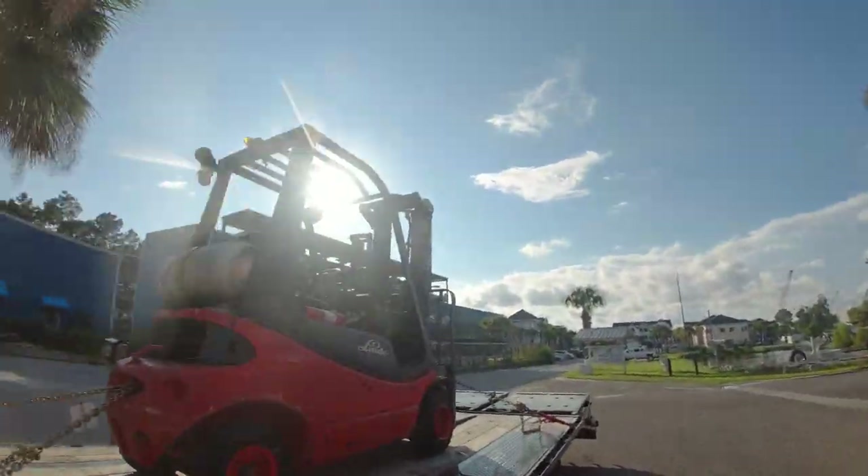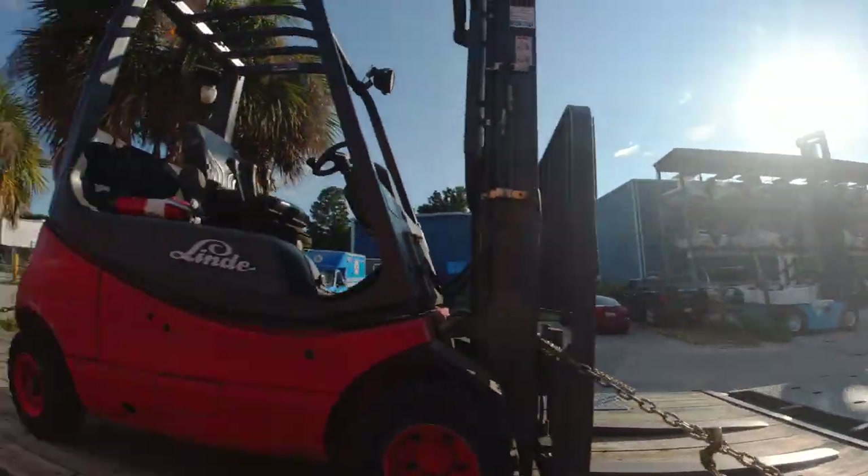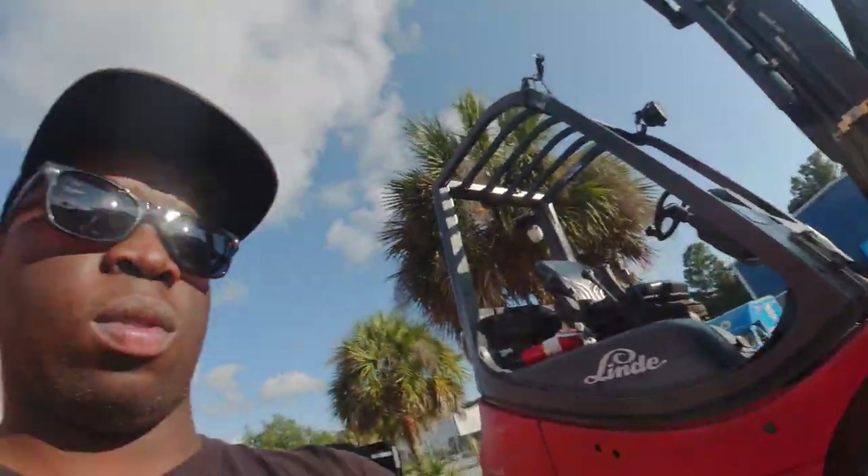We are at a marina on Daniel's Island and we're going to get this thing unloaded. Get it dropped off and we will be out of here. Let's get it dropped so I can get home — I'm tired.